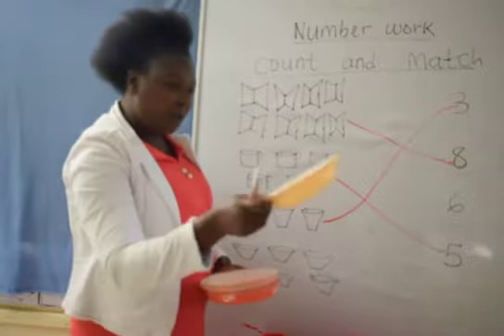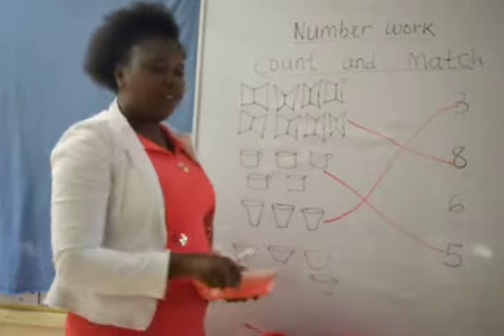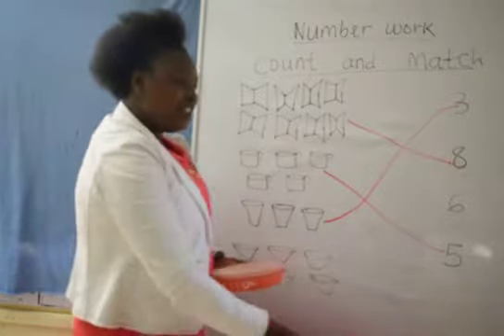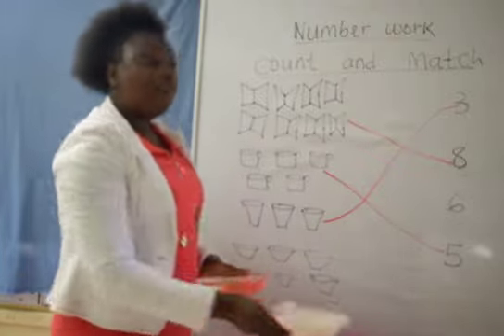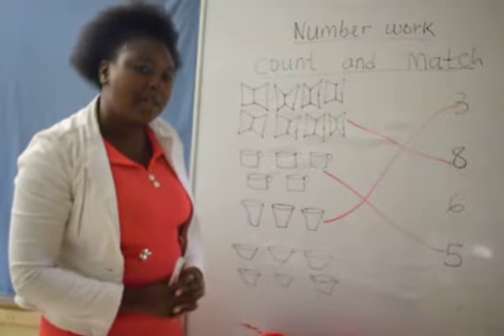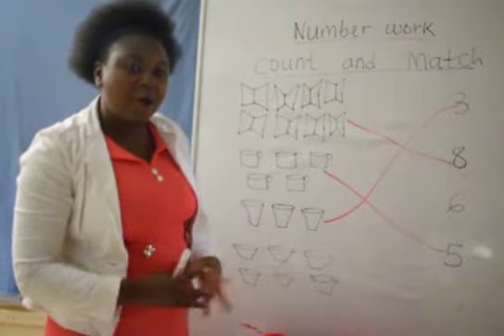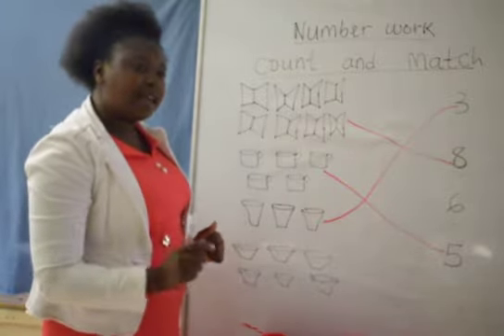Can we count together? 1, 2, 3, 4, 5 and 6. How many plates have we counted? We have counted 6 plates. How many plates? 6.